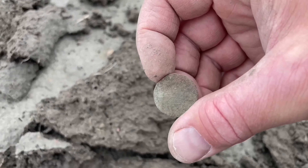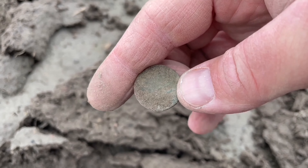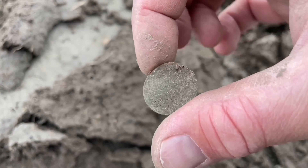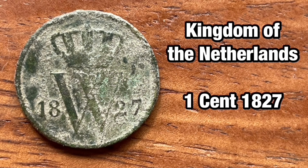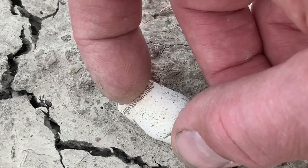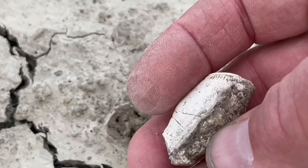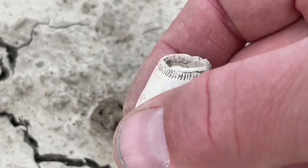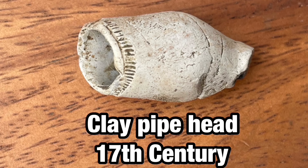Here we have a nice green scent from the 19th century, probably a good one. You can clean it further at home. This is a scent from King Willem I of the Netherlands. And here's a clay pipe head — 17th century. These small clay pipe heads are the oldest type you can find.